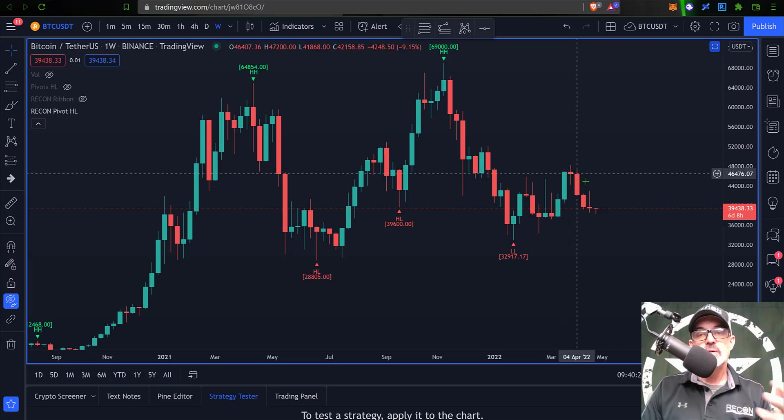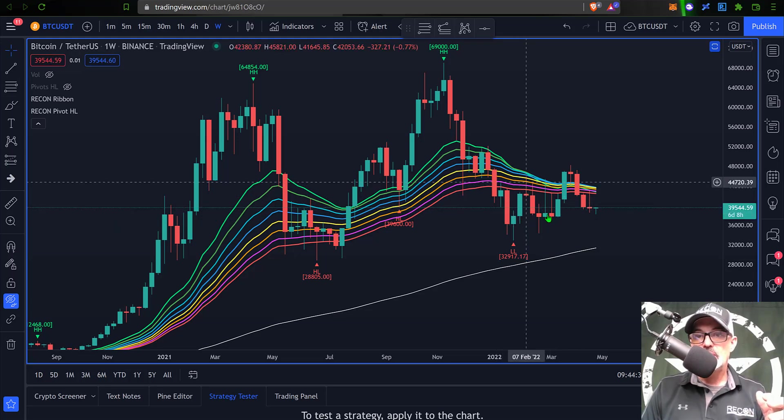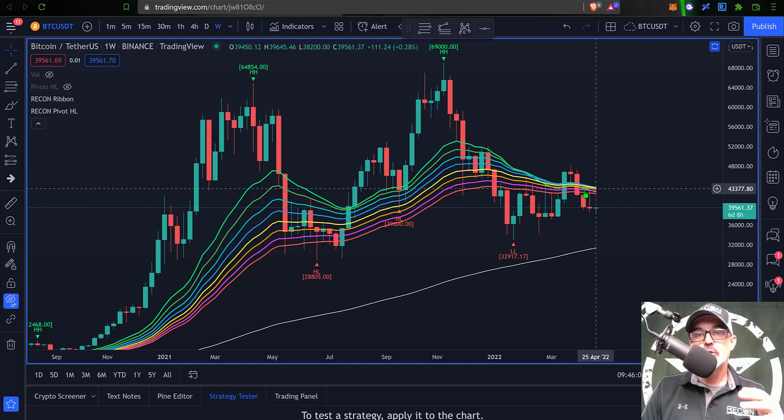Ever since then Bitcoin has been selling off. If I add in the MA ribbons, you can see that last week's candle rejected right up here at the bottom of the ribbon. Until the bulls can actually get a close above the ribbon, this price action is more than likely going to stay on the bearish side — much like the price action we saw back here where price came up into the ribbons, rejected down, and then printed several wicks up into the ribbon before the price was able to close back above. Again, that could have just been a bull trap where the price rolled back over.